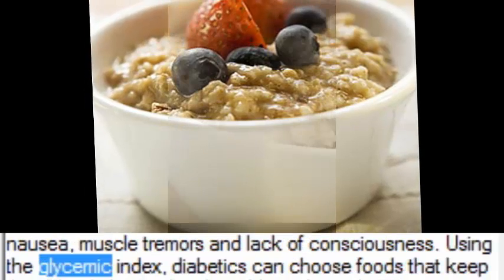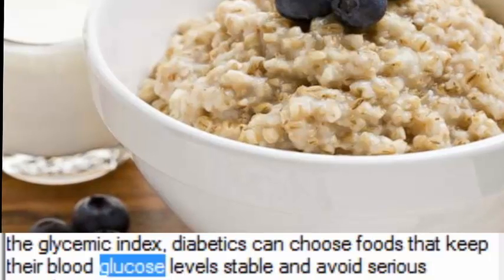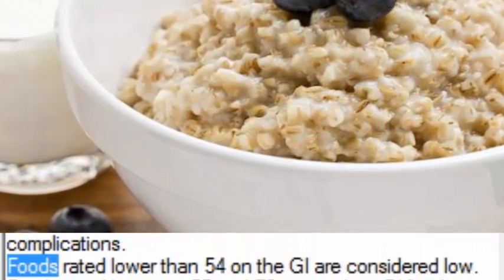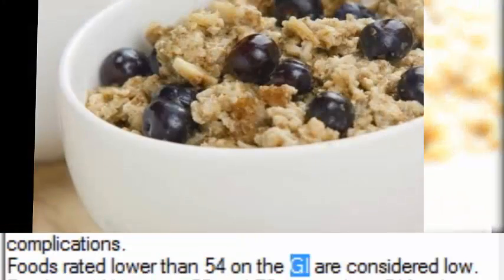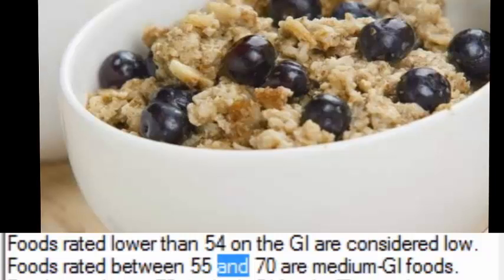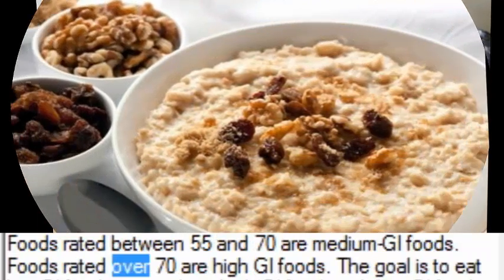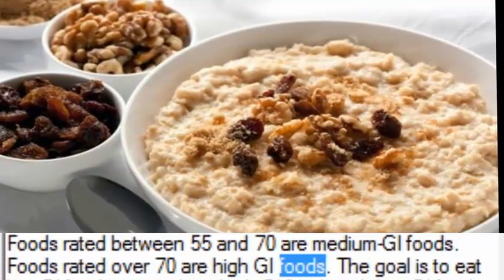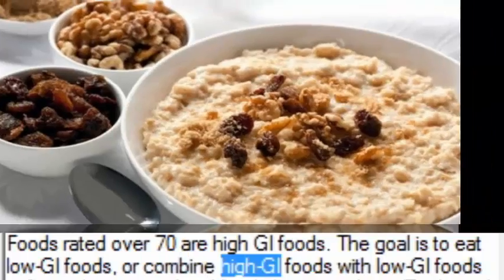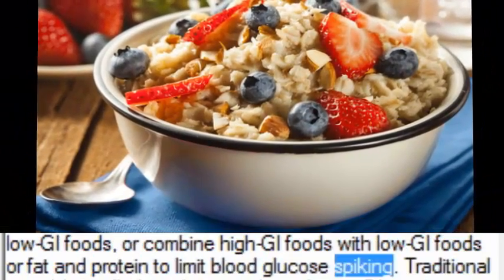Using the glycemic index, diabetics can choose foods that keep their blood glucose levels stable and avoid serious complications. Foods rated lower than 54 on the GI are considered low. Foods rated between 55 and 70 are medium GI foods. Foods rated over 70 are high GI foods. The goal is to eat low GI foods, or combine high GI foods with low GI foods, or fat and protein, to limit blood glucose spiking.